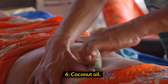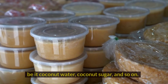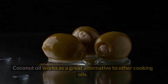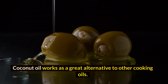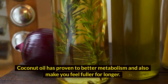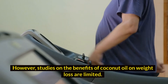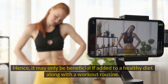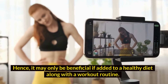6. Coconut oil. Coconuts in any form are great for the body, be it coconut water, coconut sugar, and so on. Coconut oil works as a great alternative to other cooking oils. It has proven to better metabolism and also make you feel fuller for longer. However, studies on the benefits of coconut oil on weight loss are limited. Hence, it may only be beneficial if added to a healthy diet along with a workout routine.